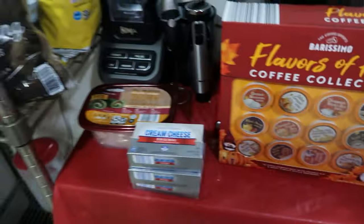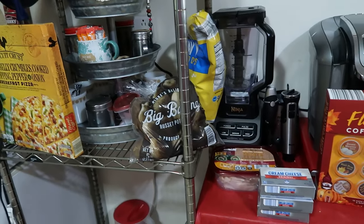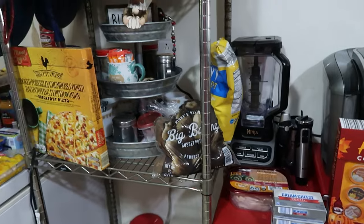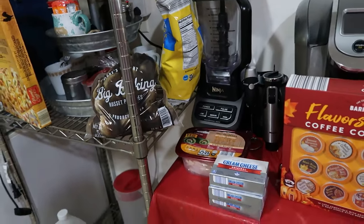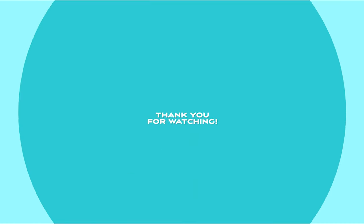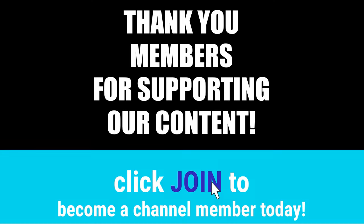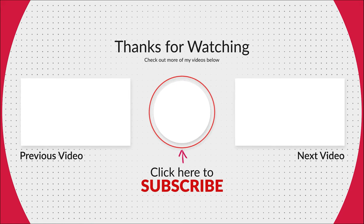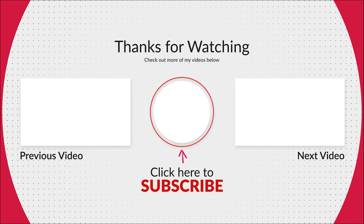That is it for our grocery haul today. Thank you to all of our members for supporting this content and allowing us to continue making videos. Thank you to all of you for liking, watching, positive comments, and subscribing. We will see you next time. Bye!